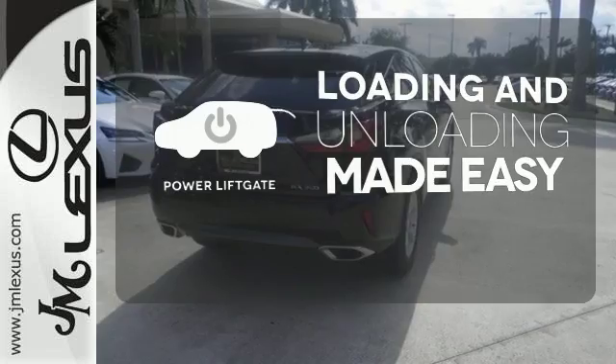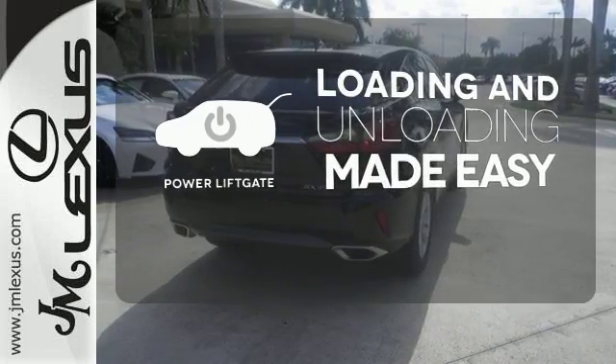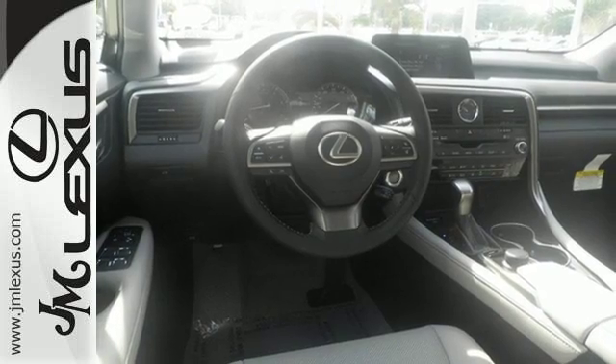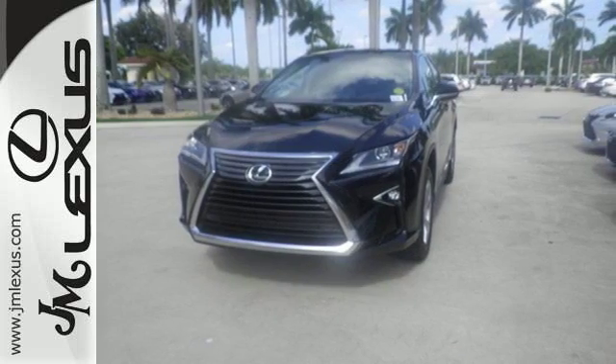Loading and unloading your vehicle just got easier with the power liftgate. The bold, aggressive look screams for adventure. Are you ready to answer the call? Stop by today.